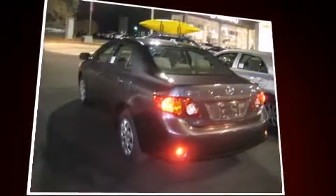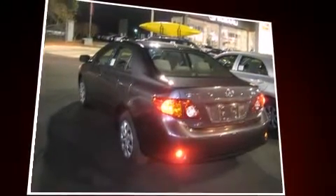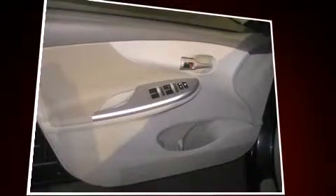The following features are included: front bucket seats, power door mirrors, and air conditioning.